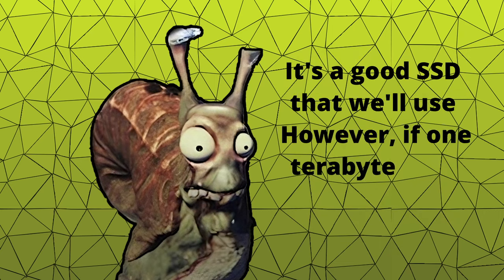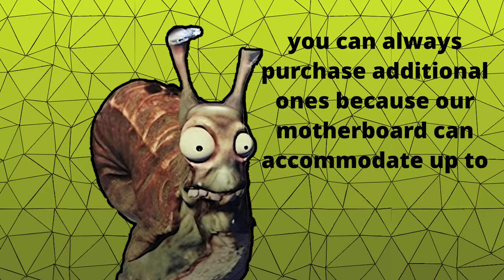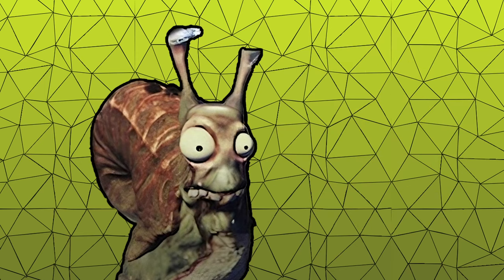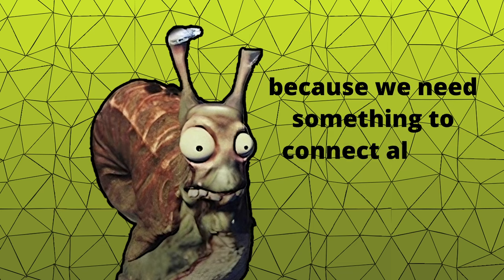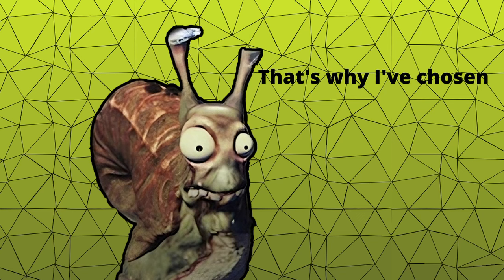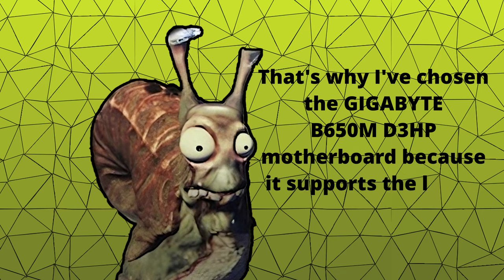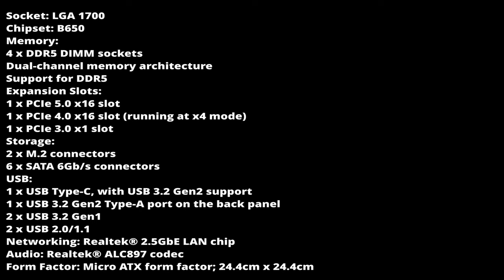However, if 1TB isn't sufficient for your needs, you can always purchase additional ones, because our motherboard can accommodate up to two M.2 SSDs. Now we'll focus on the motherboard, because we need something to connect all our components together. I've chosen the Gigabyte B650M D3HP motherboard, because it supports the latest DDR5 RAM and other newer RAM modules. Here are the specifications of this motherboard.